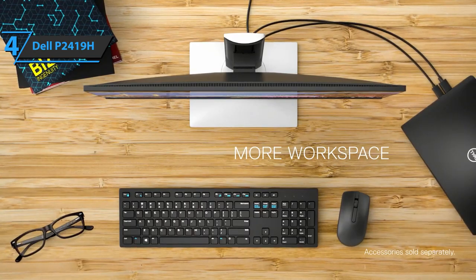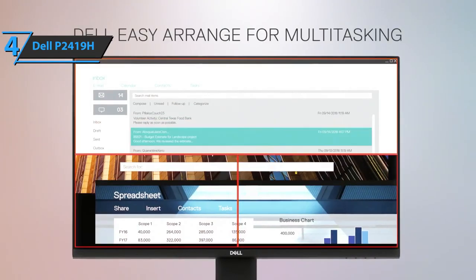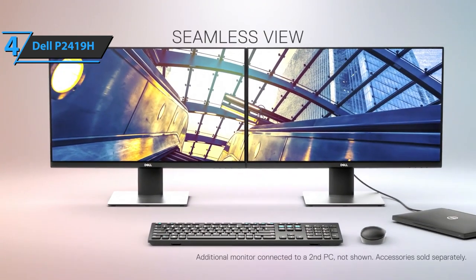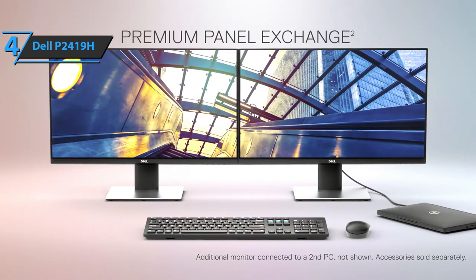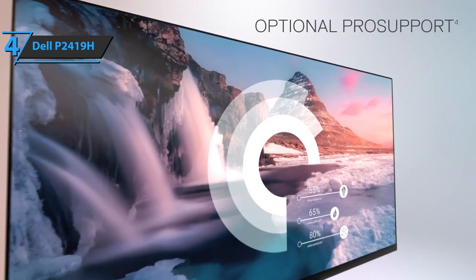When it comes to connectivity, the Dell P2419H comes with a power connector, an HDMI port, a padlock-based tab, a display port, a VGA connector, a USB import port, as well as USB downstream ports. For the listed price, you can't beat this fella.